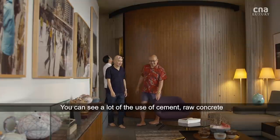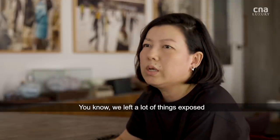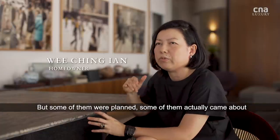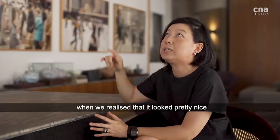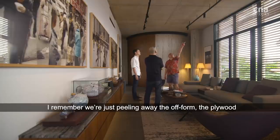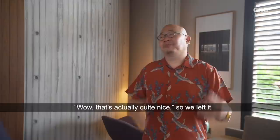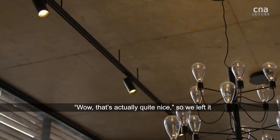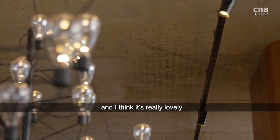You can see a lot of the use of cement — raw concrete. We left a lot of things exposed. Some of it was planned, but some of it happened when we realised it looked pretty nice, like the ceiling here. We didn't finish it. I remember we were just peeling off the off-form plywood, and then we looked at it and said, wow, it's actually quite nice. So we left it as is. And over time you can see the rust colours coming through, and I think it's really lovely.